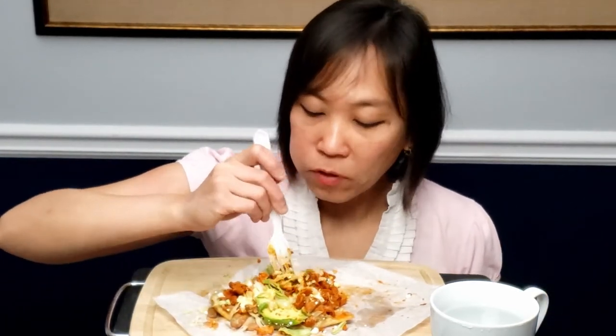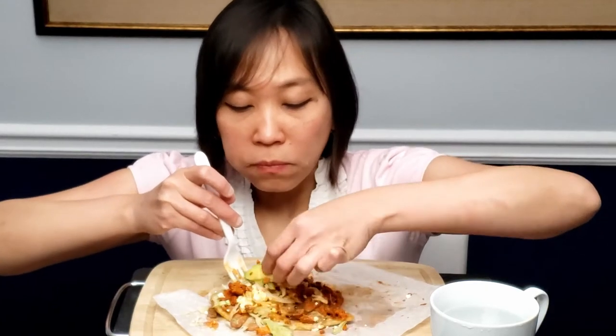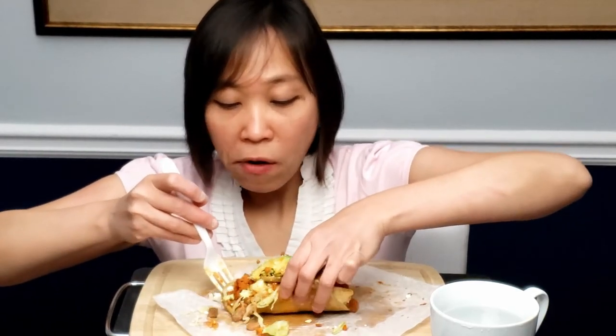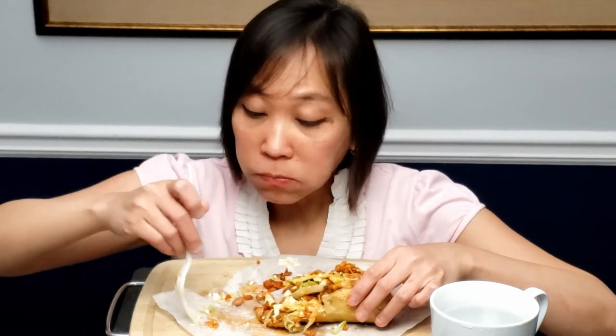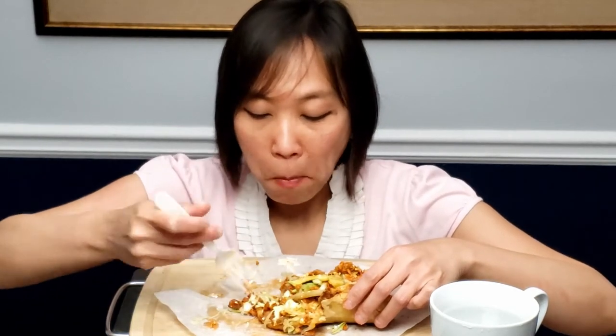I think I have to finish all of the toppings first. Look how big this is. Let me try to eat it like this — cheers. So many toppings are falling out of the bread.